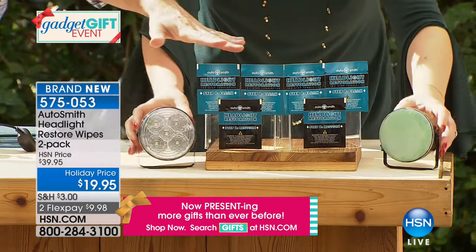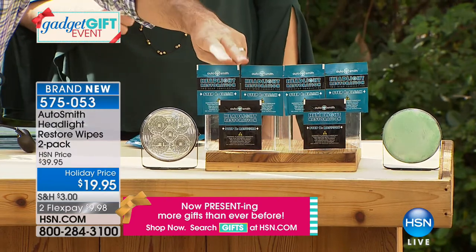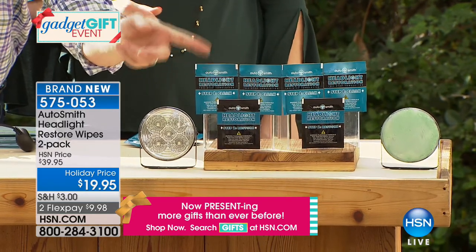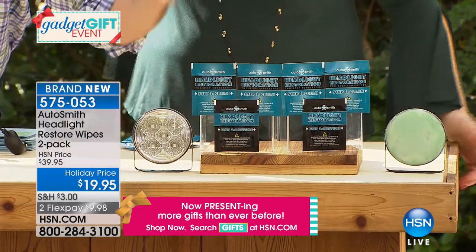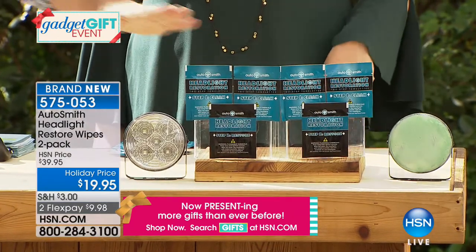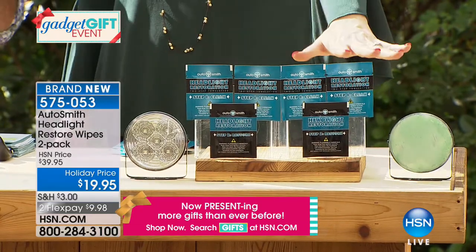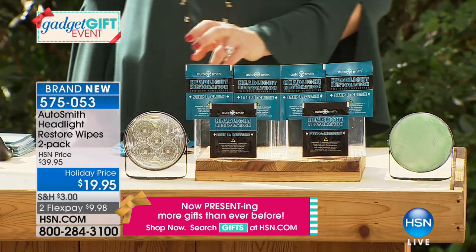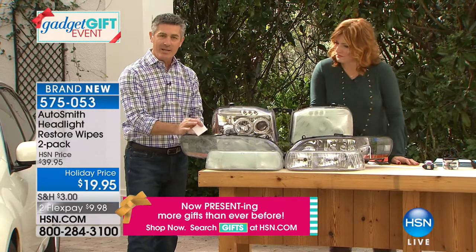Peter demonstrates step one on another headlight — you use one step-one wipe and can do both headlights with it. Almost immediately you see it removing all the oxidation affecting the brightness. Step two — the sealant — is where you wipe it on and the difference is tremendous. You can see the glare now on the treated side that wasn't there before because the surface was so dull. It's an effective, easy way to eliminate what disappoints so many people about their cars.